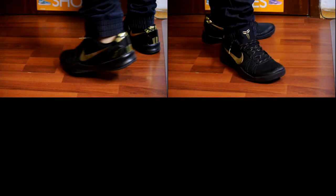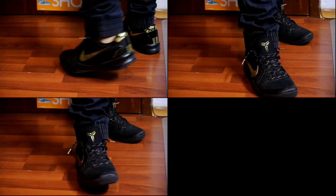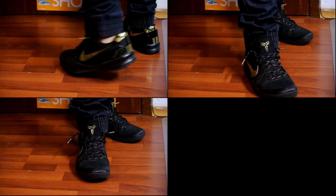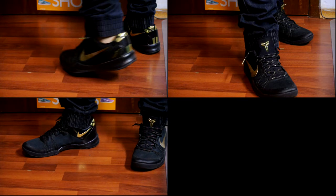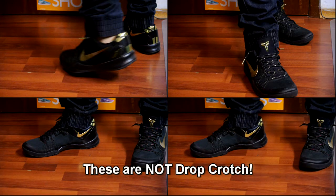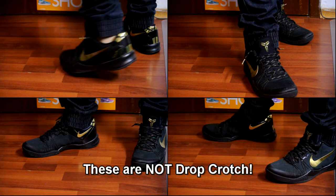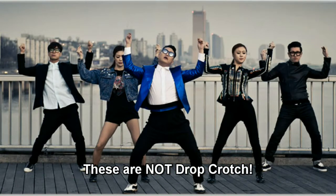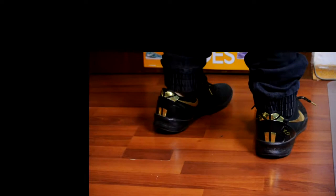Let me know what you guys think — $49 bucks is actually not bad considering the prices on Zanerobe. These are not drop crotch; Zanerobe are drop crotch. I definitely prefer to not look like that, so no drop crotch for me — but if you do like that style, great.